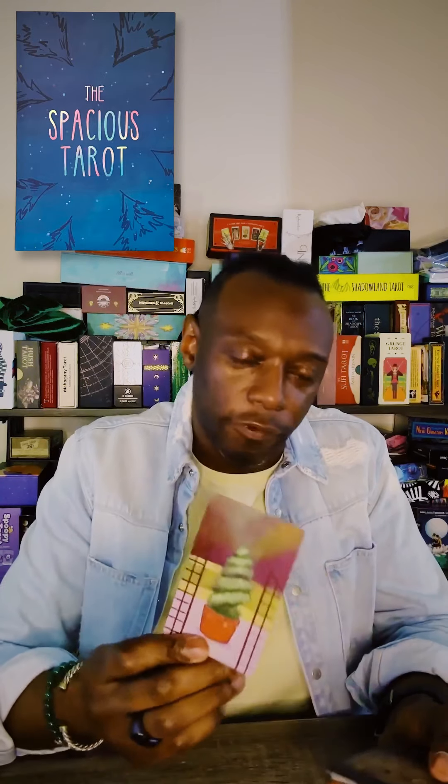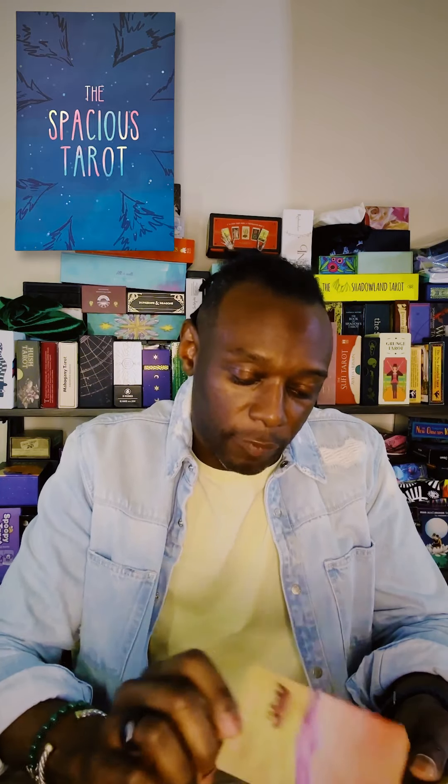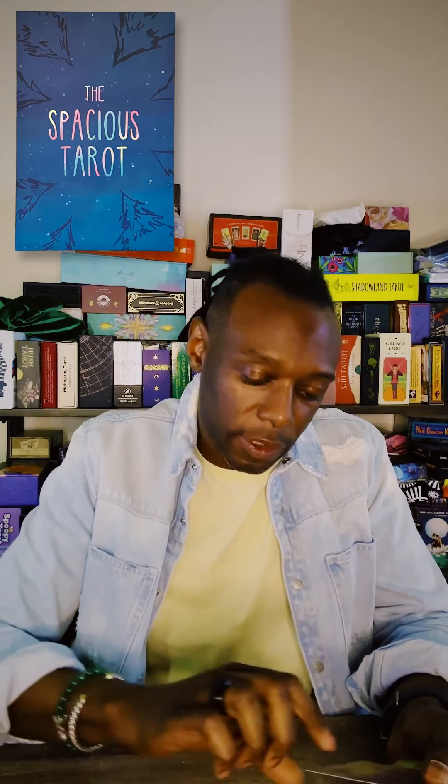Of course you should have some knowledge of tarot if you want those interpretations, but you can read it in any kind of way that you want as long as it's useful to you. I didn't mention this but the court cards are changed: we have the Child of Pentacles, the Explorer of Pentacles, the Guardian of Pentacles, and the Elder of Pentacles — pretty straightforward names. Let's go to the Swords — Ace of Swords.